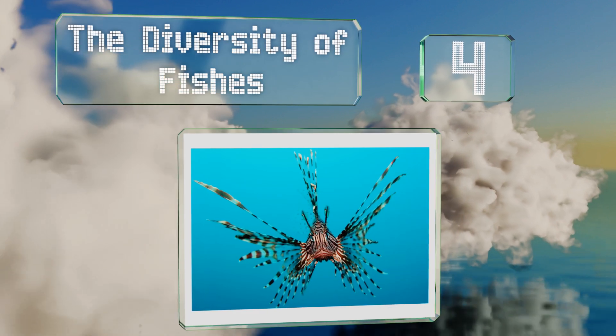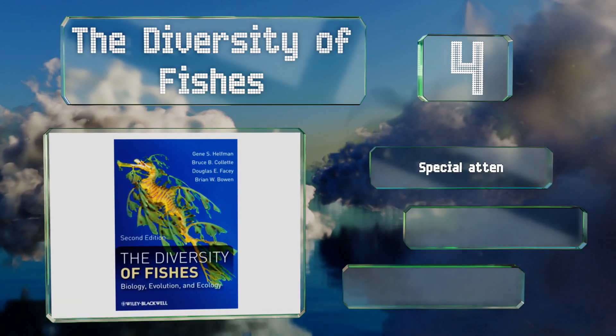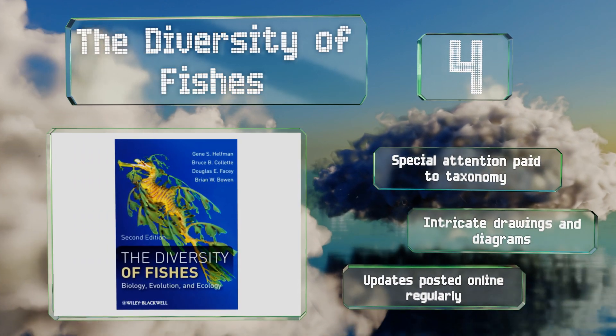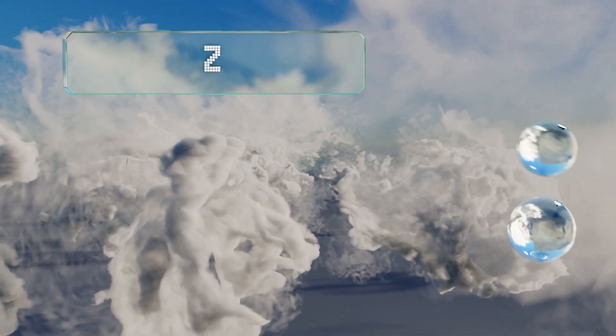At number four, because there are still so many important discoveries being made regarding sea life, it's vital to have a resource that isn't out of date. The second edition of The Diversity of Fishes has been revised to reflect the most current understanding of underwater creatures. Special attention has been paid to taxonomy, and it includes intricate drawings and diagrams. Updates are continually posted online too.